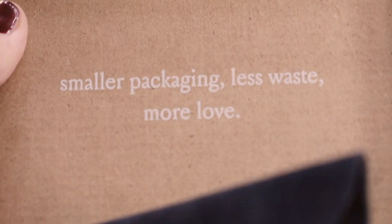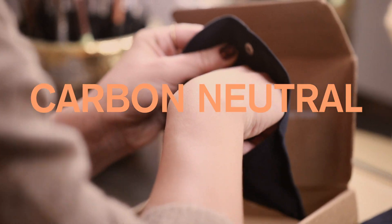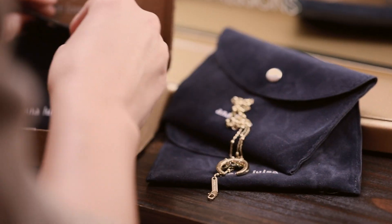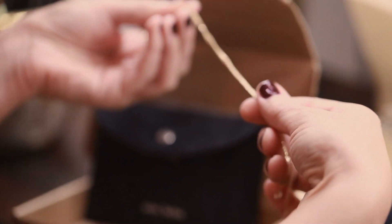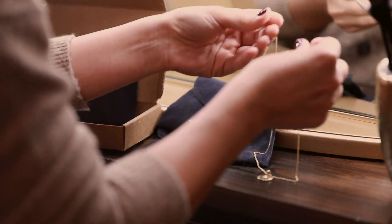To top it all off, they are the first direct-to-consumer jewelry brand to become carbon neutral from sourcing to shipping to office life, with a goal to get their carbon footprint to zero. Their jewelry pieces start at $39 and they offer 14 carat solid gold pieces as well as gold plated brass, sterling silver and sustainable diamonds.